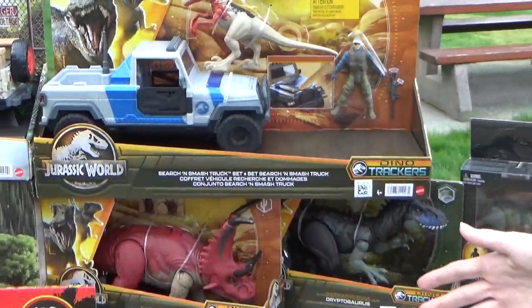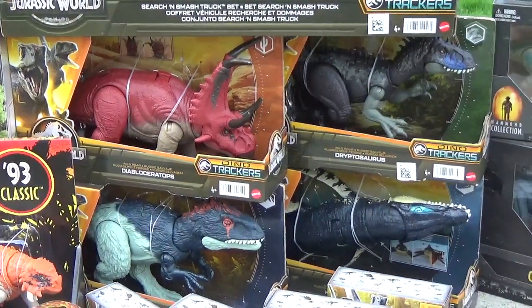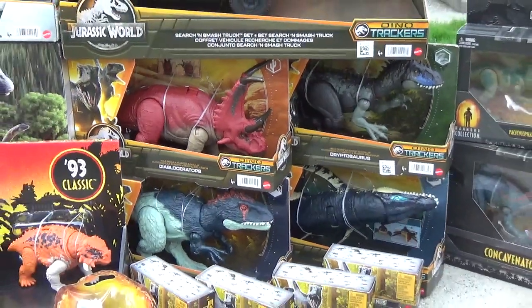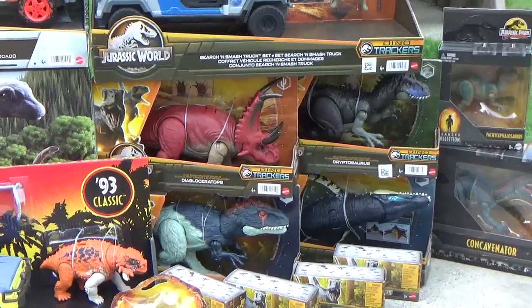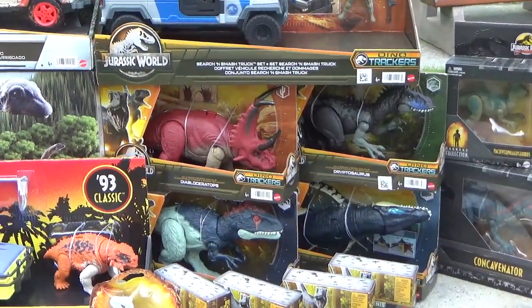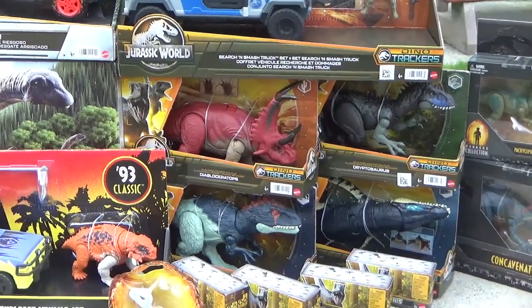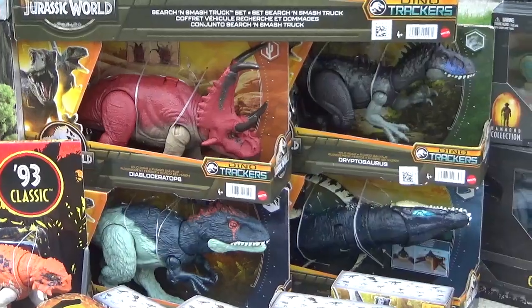And then I found these guys at a variety of different stores in the mall in Bellingham — there was Kohl's, Macy's, and I think also Walmart and Target — so I had to go to a lot of places to track them down. They actually started surfacing here in Canada for about $30 each, which is absolutely nuts, so I'm really glad I found them down there.